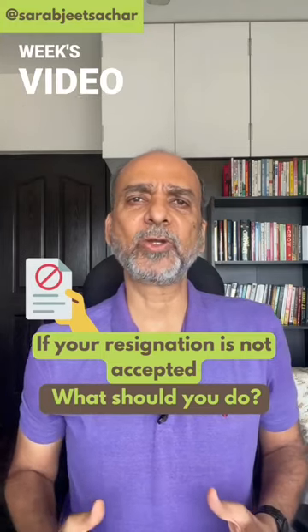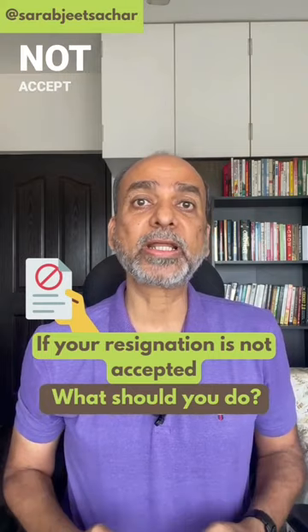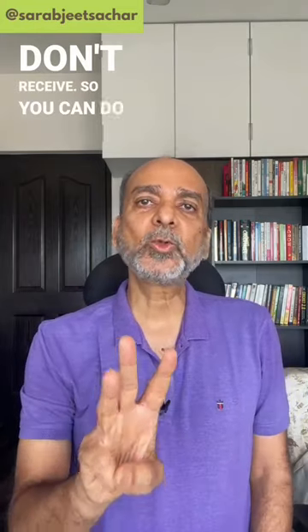This is a follow-up to my last week's video where I had explained how to handle a situation when your current employer does not accept your resignation. Many people have been asking me to explain what you do about the relieving letter which you don't receive. So you can do these three things.